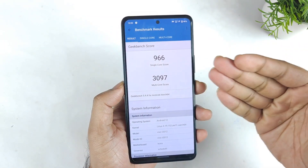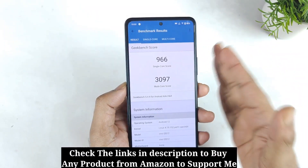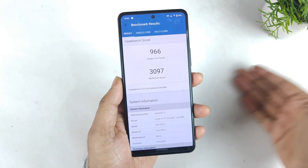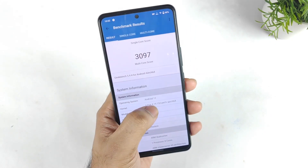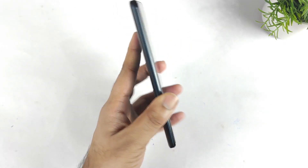Finally we got the score, and it's quite shocking to see such low results. The single-core slightly decreased — it always used to be above 1000 but right now it's 966. Multi-core has seen a huge decrease of around 300 to 400 points. That's the problem with the Android 12 update — 300 to 400 got decreased in multi-core. That's a huge decrease on this device.